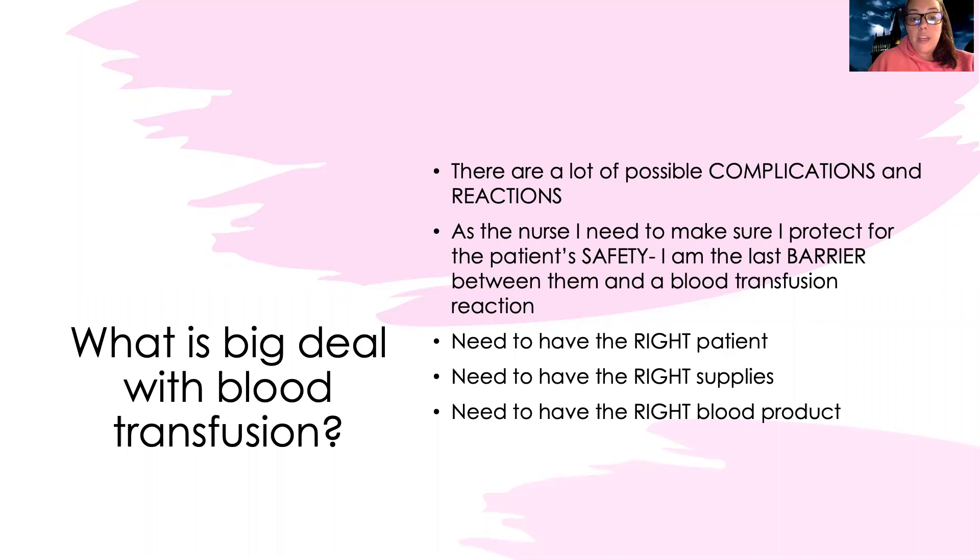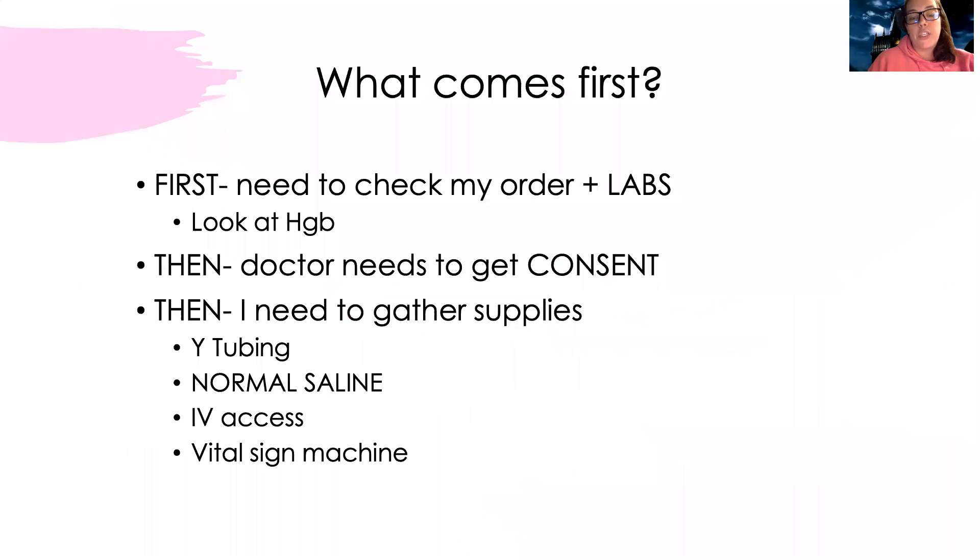I need to make sure I have the right patient, right supplies, and the right blood product for that patient. First, I need to check my order to make sure the doctor ordered this, and then check my labs. I want to look at the hemoglobin to see where they're starting, so I know what our goal might be.